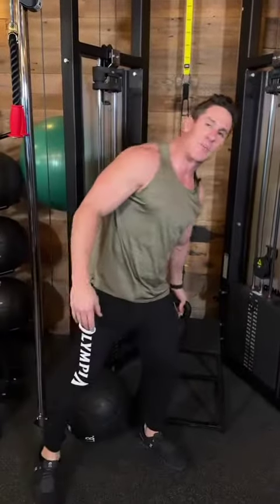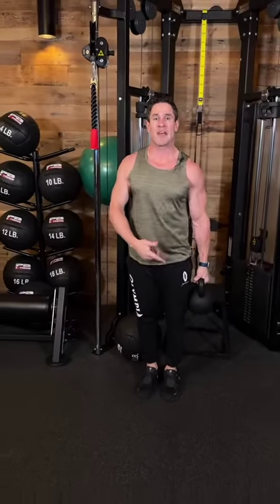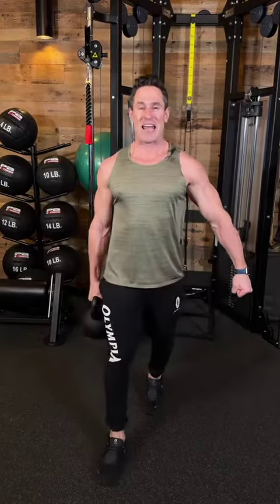And for your carry, you're going to grab a kettlebell or a dumbbell and walk 20 steps holding the weight with your left hand, then 20 steps holding the weight with your right hand, trying to keep level shoulders and a strong core.